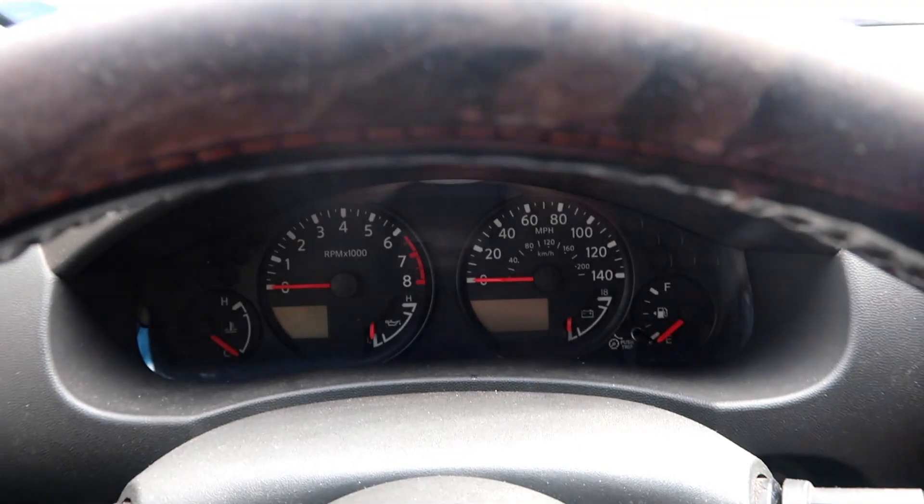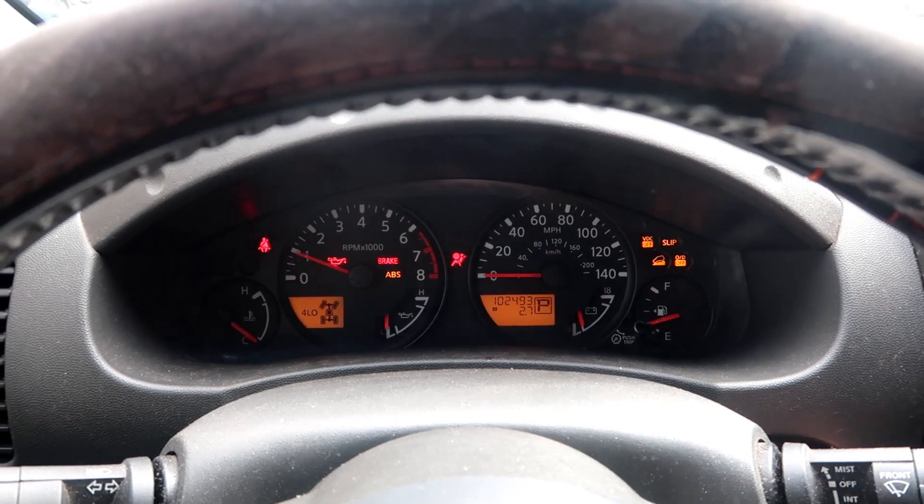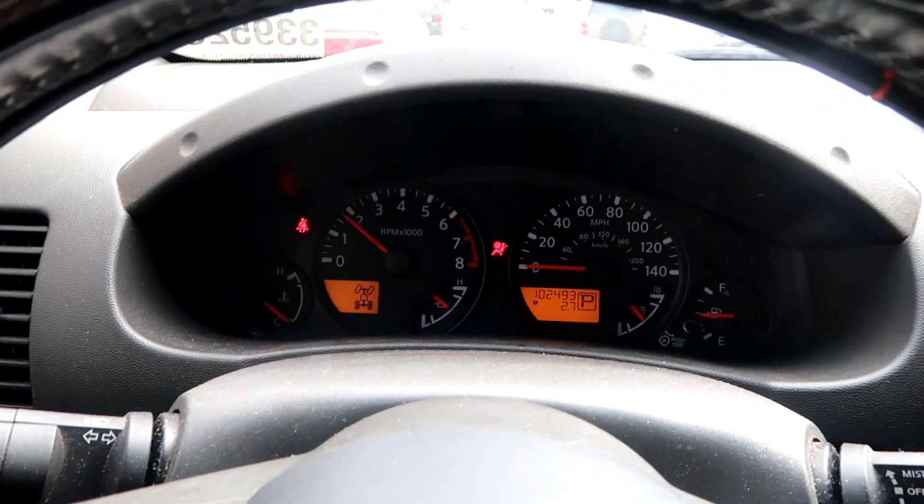We're grabbing the Jetta first, so let's go try to find it. There's a lot of trains here — two, four, six trains. I do this very often when I pick up multiple vehicles: I jump in one car and go look for the other so we're not putting miles on our shoes. We're gonna jump in the Nissan and go find the Jetta — should be a little bit easier.